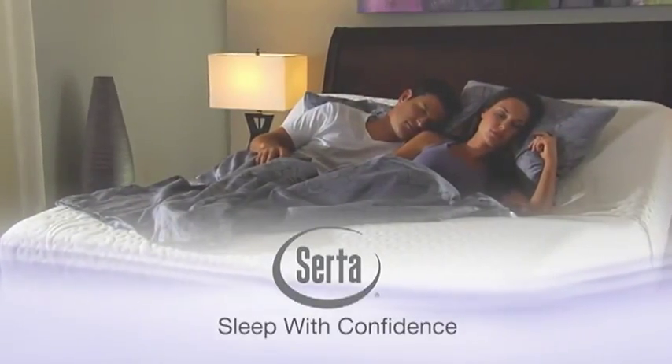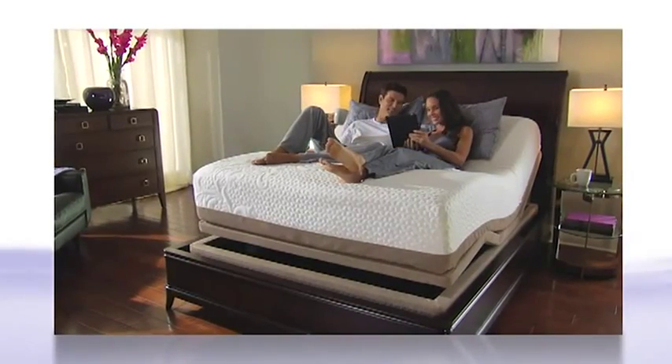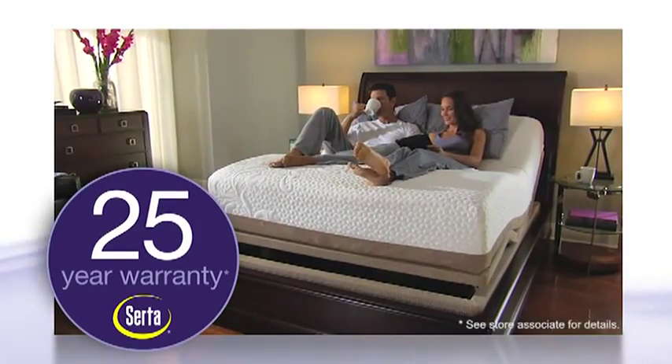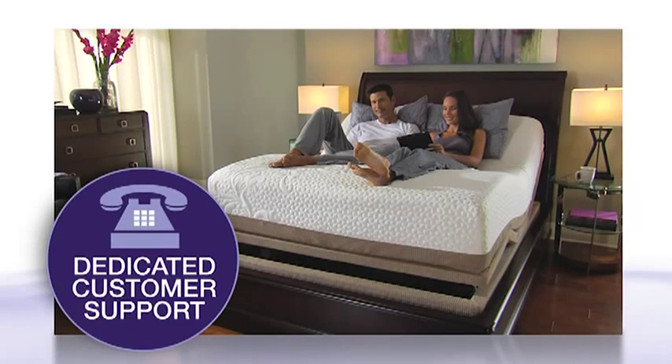Sleep with confidence. Work, relax, and play with confidence, with superior service and support. The Serta Motion Perfect Foundation is backed by a 25-year warranty and has a dedicated customer support line.